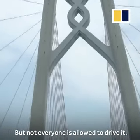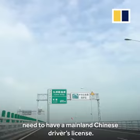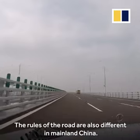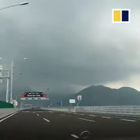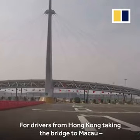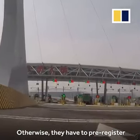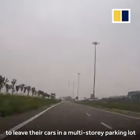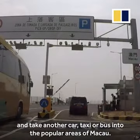But not everyone is allowed to drive it. Drivers of private vehicles going to Zhuhai need to have a mainland Chinese driver's licence. The rules of the road are also different — people in Hong Kong and Macau drive on the left, but in mainland China they drive on the right. For drivers from Hong Kong taking the bridge to Macau, they need a special permit to drive inside the territory. Otherwise, they have to leave their cars in a multi-storey parking lot and take another car, taxi, or bus into the popular areas of Macau.